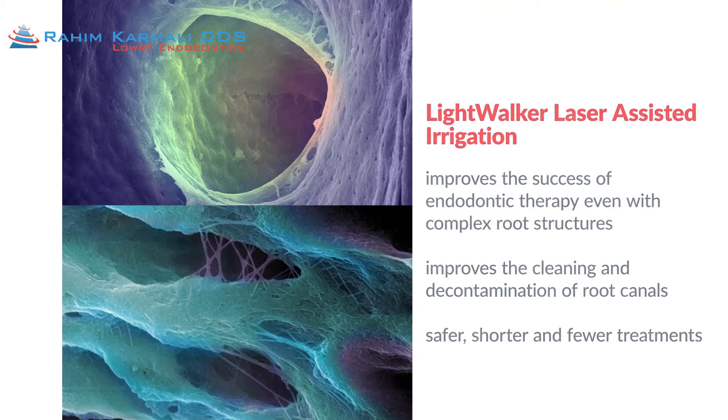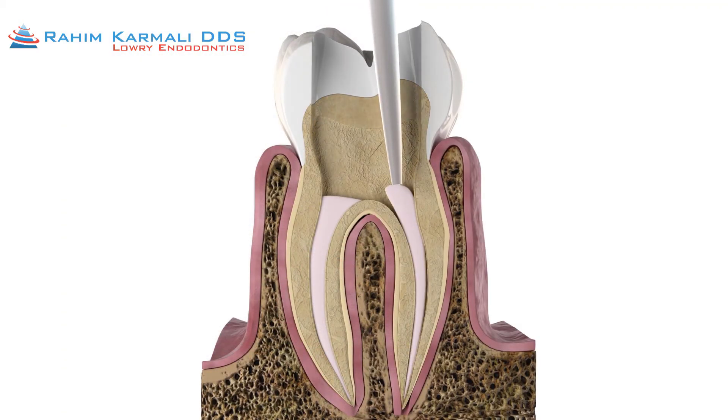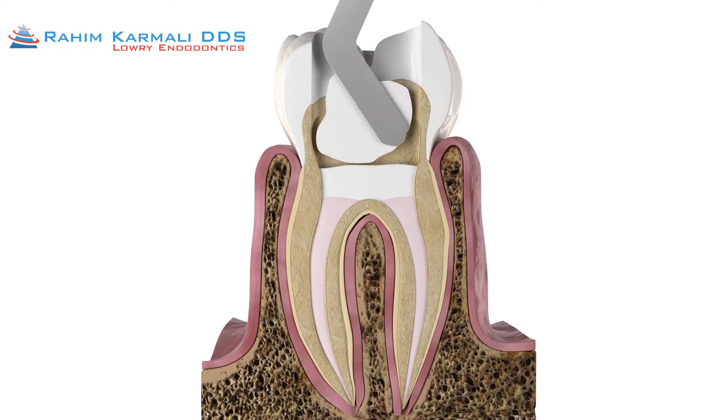Once the root canal system is fully disinfected, the roots are filled with an inert material, and the access is sealed off with a restorative material.